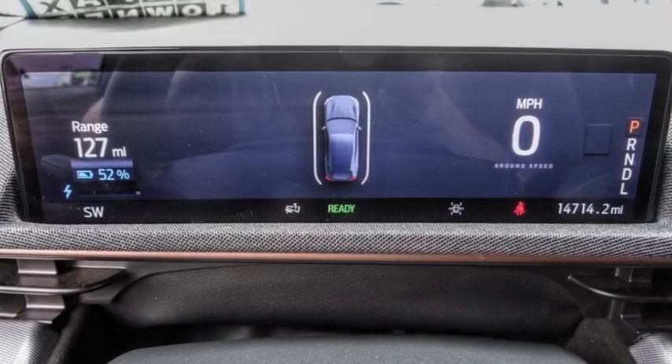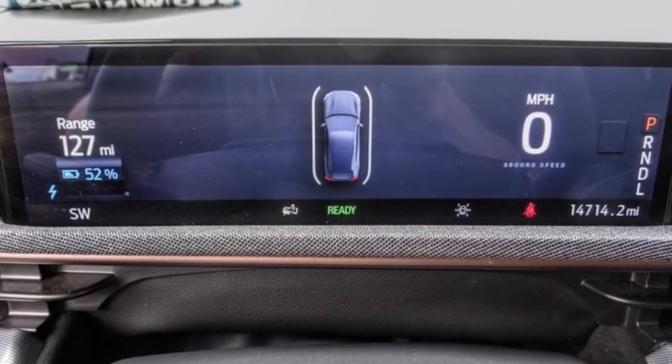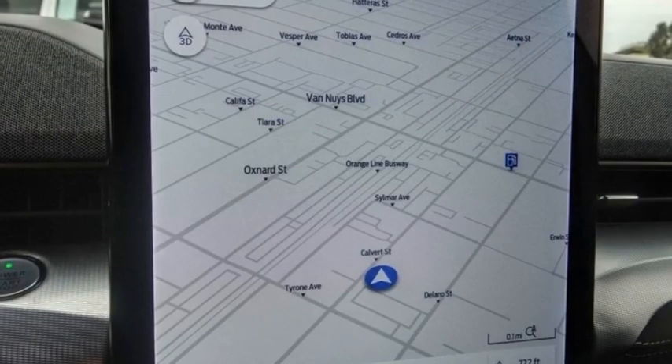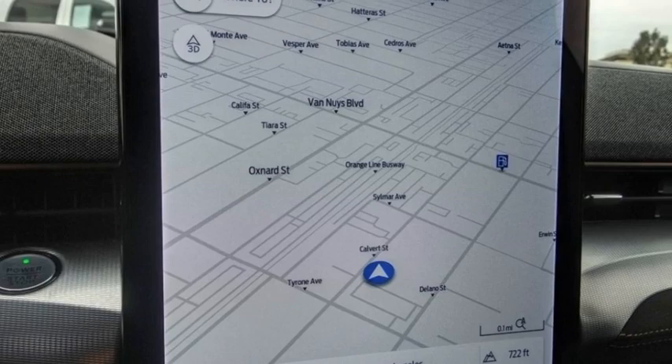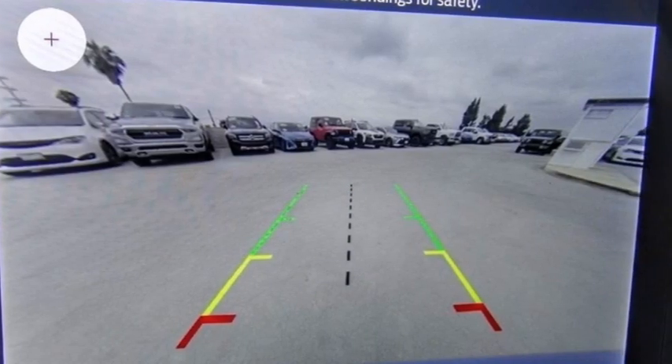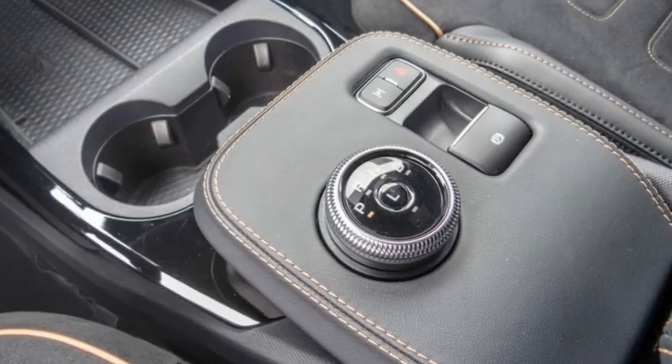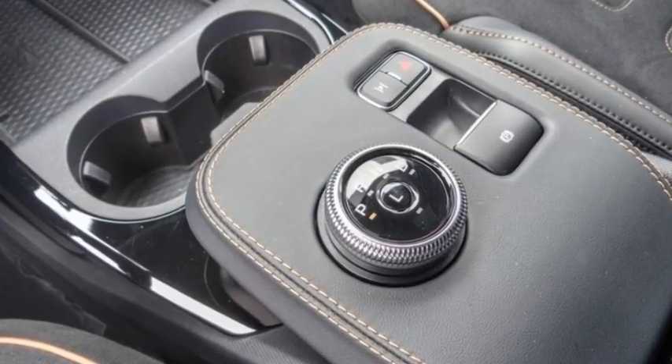Here are some of this vehicle's great options: rain sensing wipers, electronic stability control, alloy wheels, rear spoiler, power liftgate, brake assist, traction control, remote keyless entry, speed control, four-wheel disc brakes. This vehicle offers reliability and good looks at a great price.